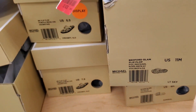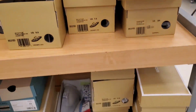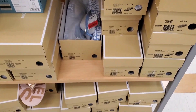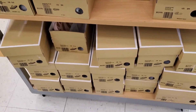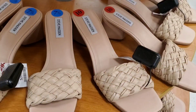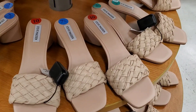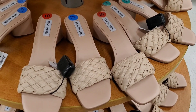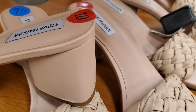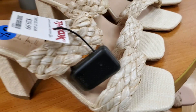A Guess pair was also marked down to $20. Then they had Michael Kors flip-flops marked down to $28 each in a bunch of different sizes. Also new Steve Madden shoes for $40 each.